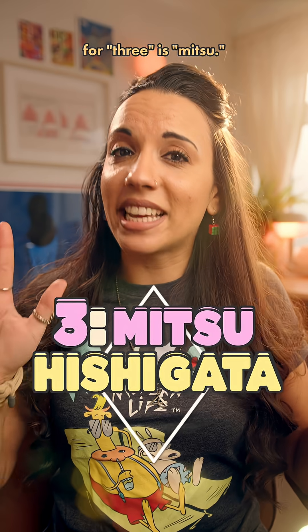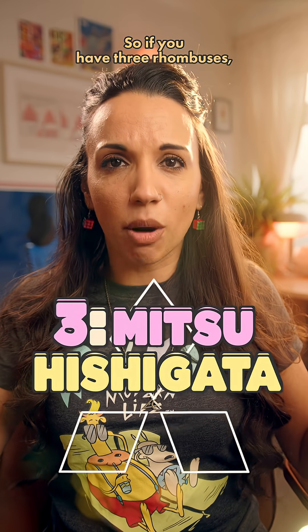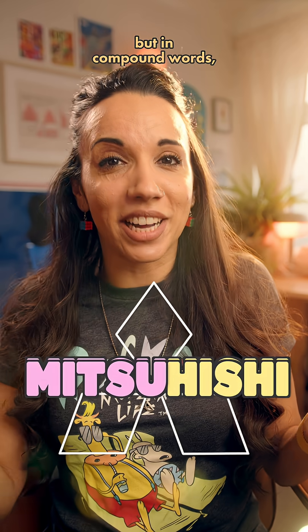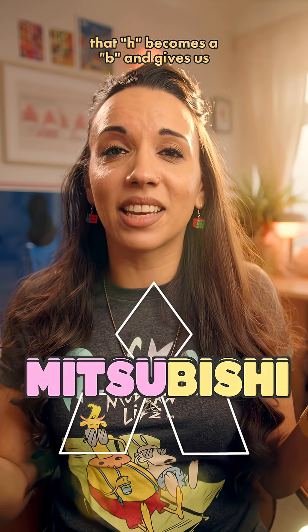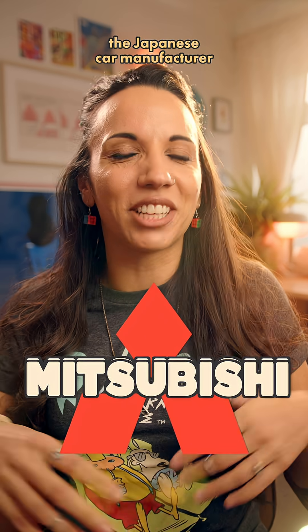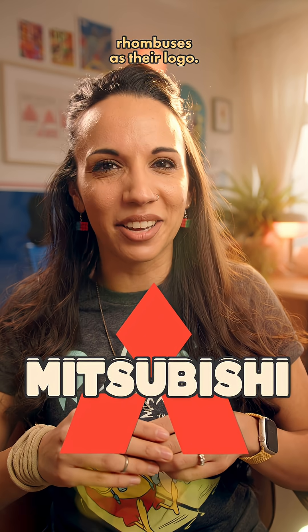The Japanese word for three is mitsu. So if you have three rhombuses — rhombi — you'd have mitsu hishi. But in compound words that H becomes a B, giving us mitsubishi, which is the name of the Japanese car manufacturer who has three rhombuses as their logo.